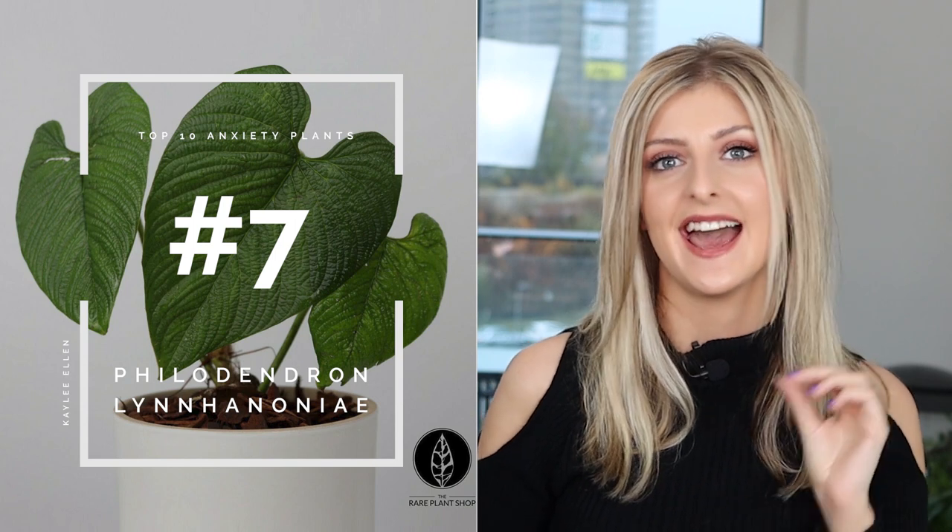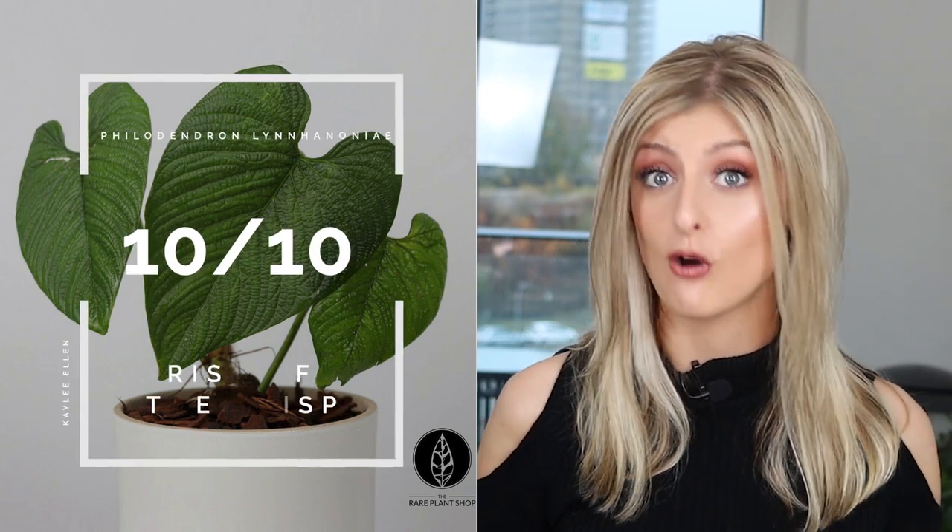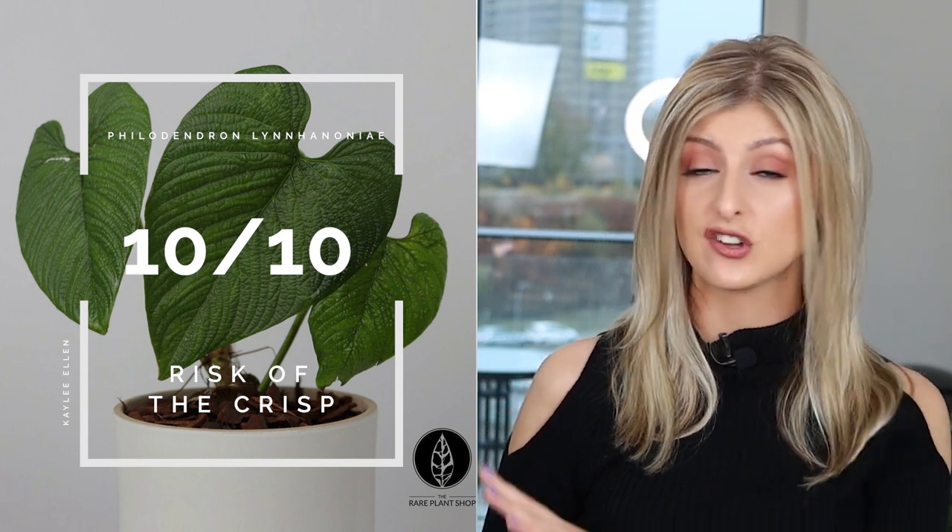The next plant is none other than the Philodendron Linhanonii. I ordered a couple of these into my shop when I was still shipping to the USA, and I don't think a single plant survived shipping — they were just horrendous. They're also a corrugated plant, which leads me to believe that corrugated plants definitely suffer more. The Risk of the Crisp is strong with this one — I actually give it a 10 out of 10. Stress it out in any way and you're pretty much screwed. Remember, a high score is a bad thing.